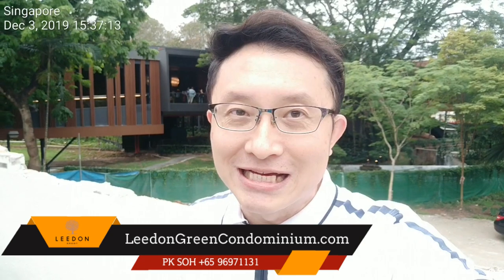Hello ladies and gentlemen, how you doing? This is PK. I'm standing right here at Leland Green construction site. If you do not know where Leland Green is, think of the previous Tulip Garden — we are here on site.